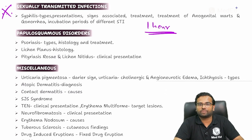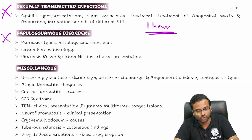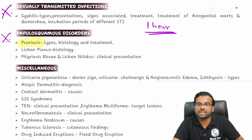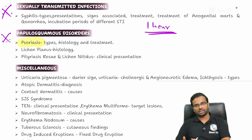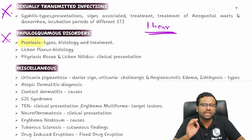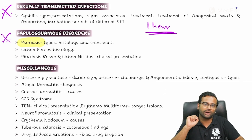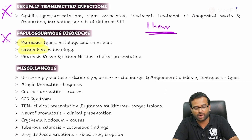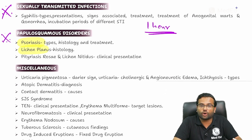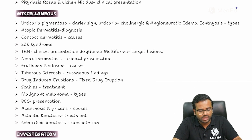Another equally important one is the papulosquamous diseases. The most important, as anybody knows, is psoriasis. Please make sure you understand the clinical presentation, treatment, and the important clinical signs associated with this disease. Papulosquamous does not mean just psoriasis — equally important is lichen planus. This topic will also not take more than one hour of your time and is definitely going to yield you that one mark.